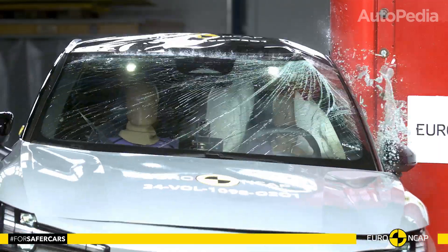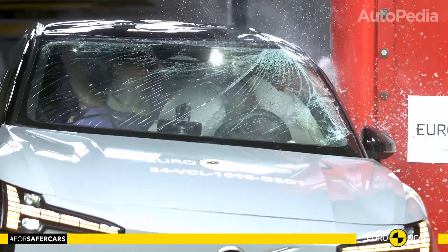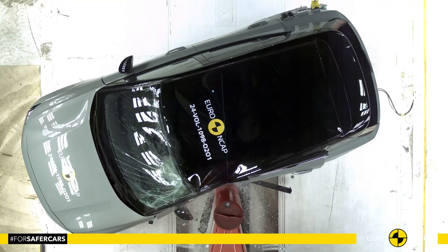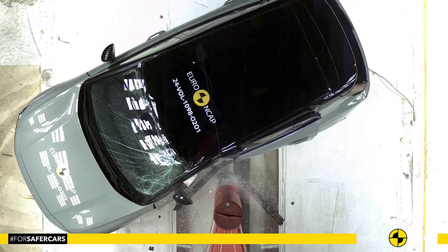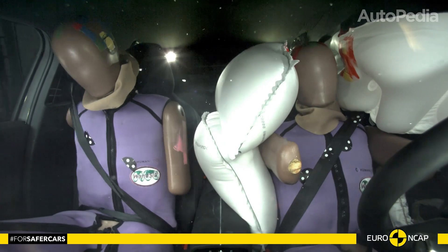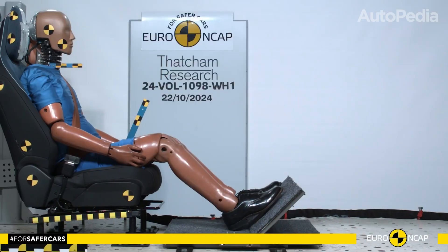The car effectively controlled occupant movement in far-side impacts, and its central airbag provided good protection for both driver and front passenger. The EX30 also excelled in rear-end collision safety, offering good whiplash protection for front and rear occupants.